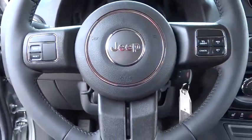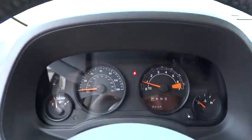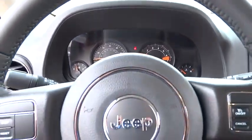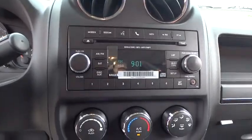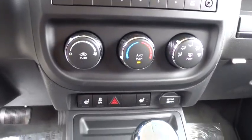CD player, power windows, rear window defroster, brake assist, Sirius satellite radio, tachometer, front bucket seat, driver vanity mirror, tilt steering wheel, rear window wiper, and front reading lamps.